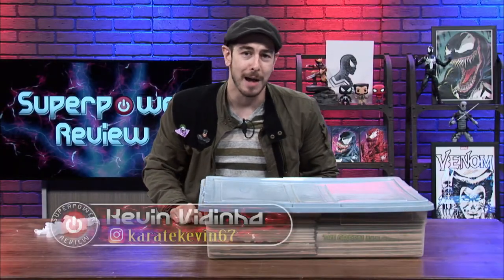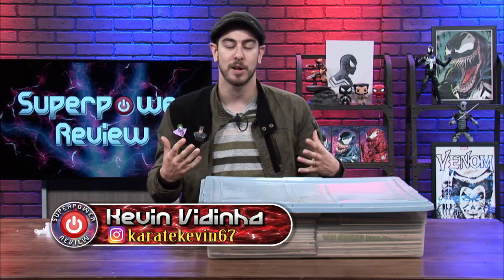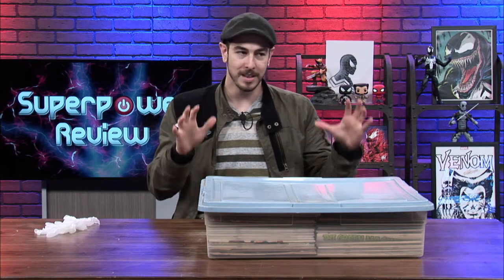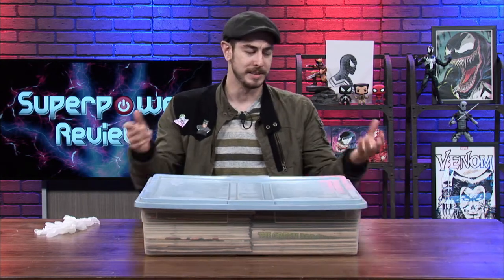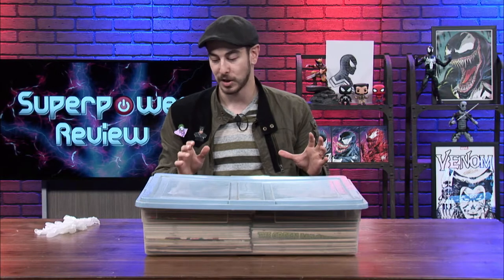Welcome to another episode of Super Power Review! I'm super excited today — not only am I pumped on caffeine and punk rock music, but I've got a special surprise for you guys. Right in front of me is a time capsule of comic books, and to my understanding this thing has not been opened for about 25 to 30 years. Let me tell you the backstory on this thing.